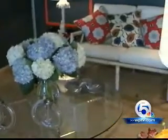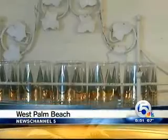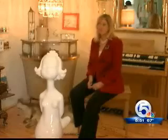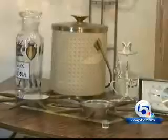Whether you're looking for an entire living room makeover or just a few quirky accessories to put in your kitchen, this 2,000 square foot warehouse in West Palm Beach is brimming with ideas. This is a first time event called Design Forward. It benefits the Palm Beach County Cultural Council. Our mission is to create an environment in which the arts thrive.